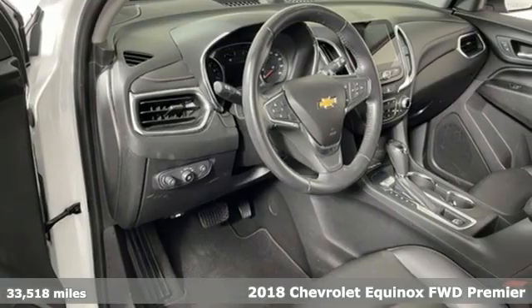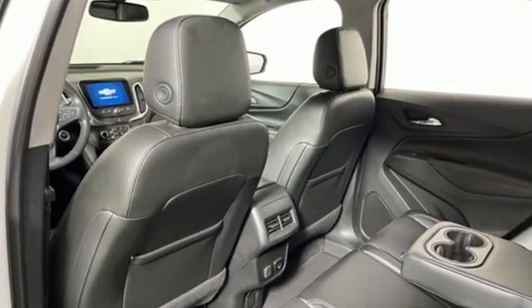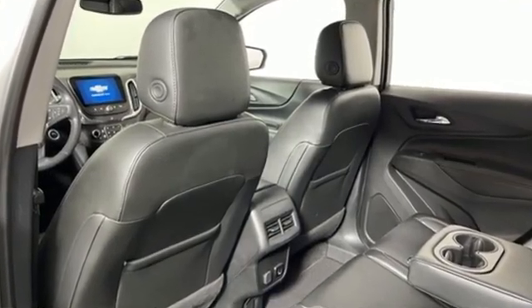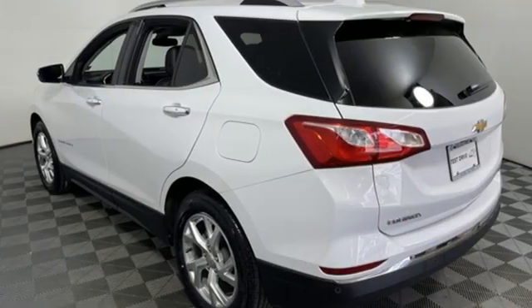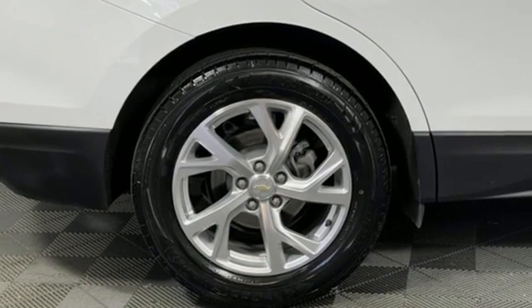This is a multitasker that doesn't compromise. Features include automatic transmission, front heated leather bucket seats, Bluetooth wireless audio streaming, and rear parking sensors.